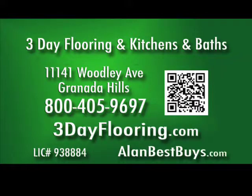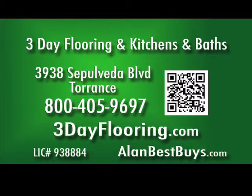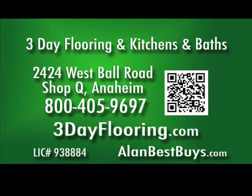Three-Day Flooring and Kitchens and Baths: fast service, low prices, high quality. Call 800-405-9697. 3dayflooring.com. The Granada Hills store is at 11141 Woodley Avenue, the Torrance store at 3938 Sepulveda Boulevard, and the Anaheim store at 2424 West Ball Road, Suite Q.